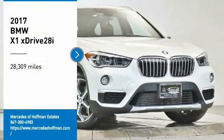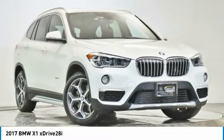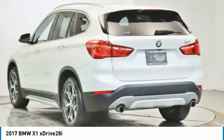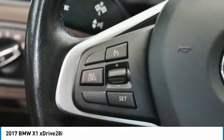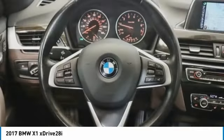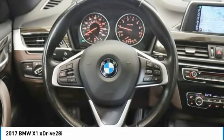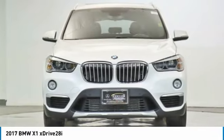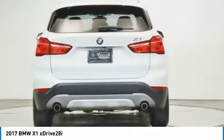Stop by and take a look at the 2017 X1. Based on the BMW 3 Series, the X1 is a compact crossover SUV. Slightly smaller than the X3, the X1 gives you all the refinements, power, and style of other BMWs in a slightly smaller, sporty, and easy-to-navigate option.